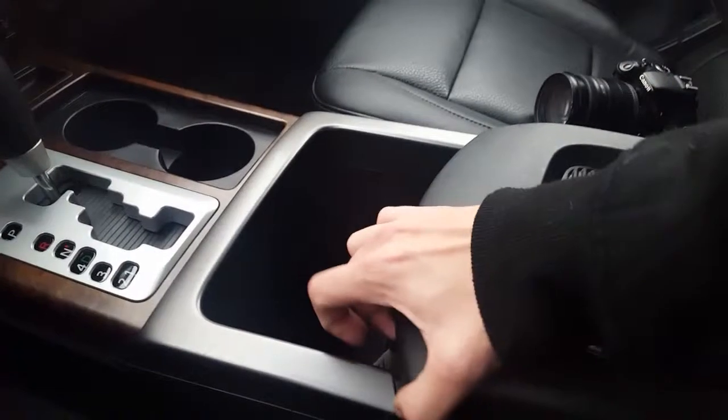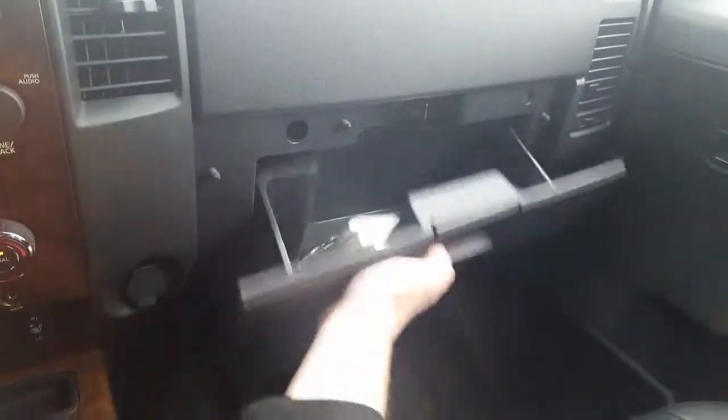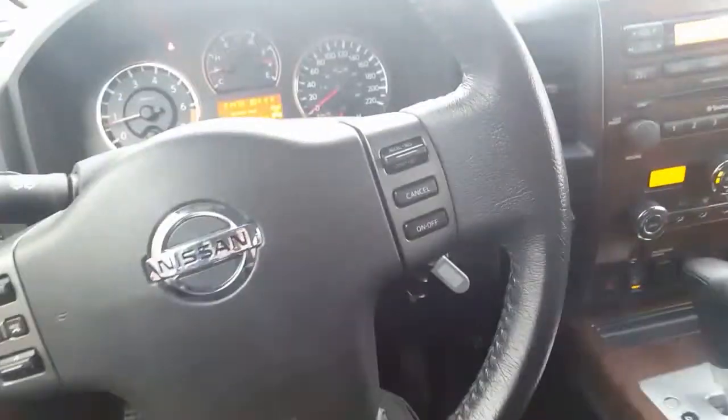Two cup holders on the side. Nice big storage cubby in the middle — if you've got bigger cups they can go in there as well. Nice and deep center console. Glove box with manuals. One moment guys as I come around the back.